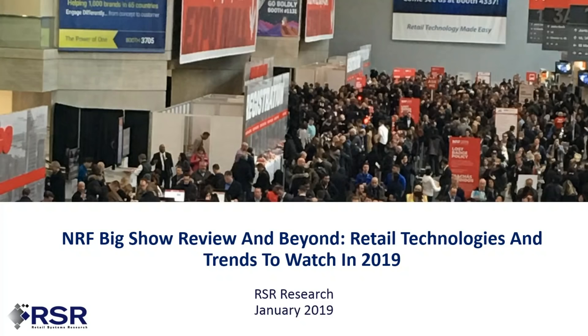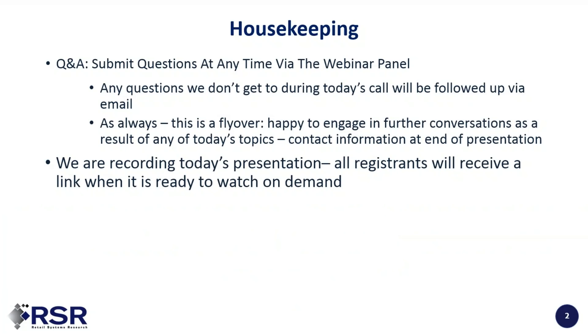Welcome to the 2019 RSR review of the NRF Big Show. We're going to talk about retail technologies and trends to watch in 2019. My esteemed partners will go through what they saw, and I will start you off. So let's get right to it.